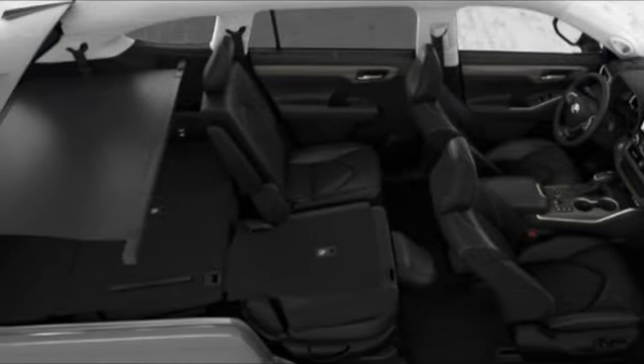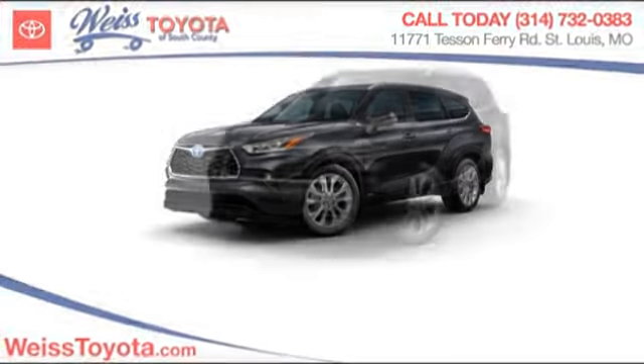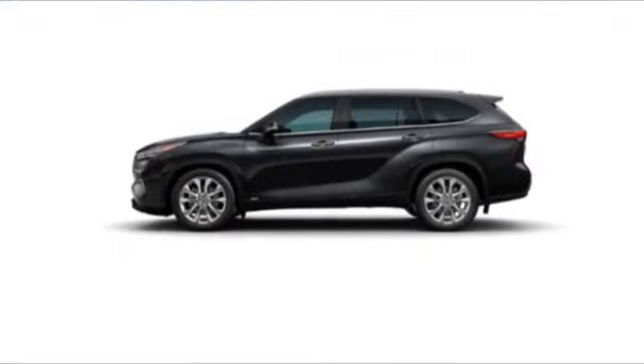Offering a spacious interior, smooth ride, and refined hybrid powertrain, the Highlander is an excellent family vehicle that combines exceptional fuel economy and a spacious, well-appointed interior.